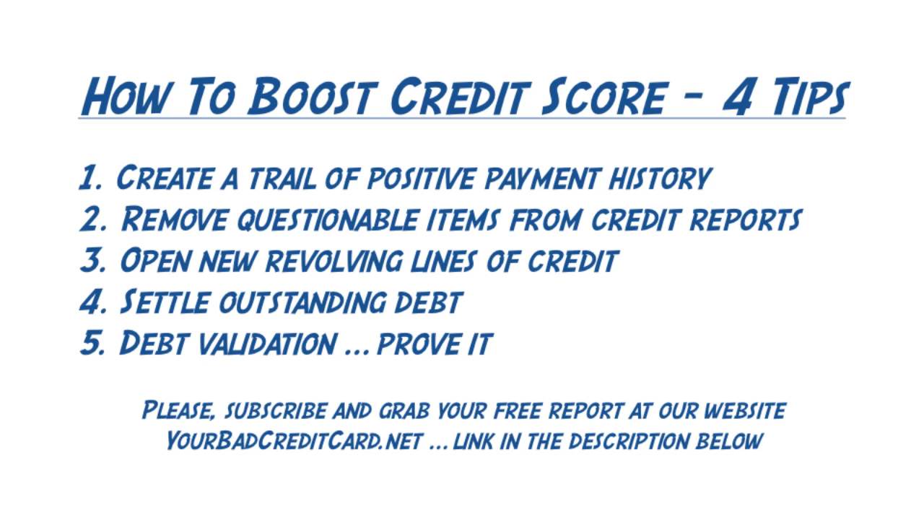When your FICO score is calculated, your payment history is roughly about 40% of your overall credit score. Your delinquent debts will be looked at and counted here. The older any bad credit you have gets, the less it'll influence your credit score, which leads us right into the next tip.